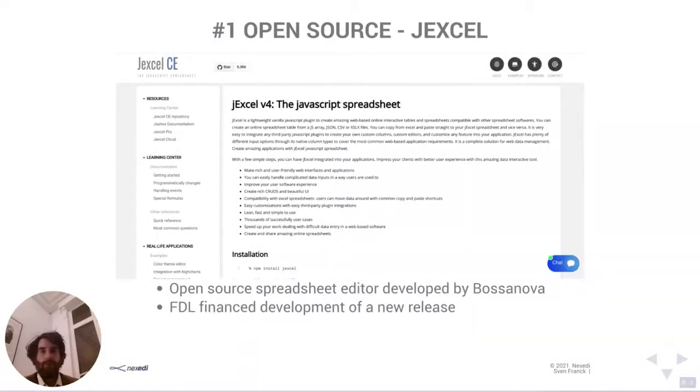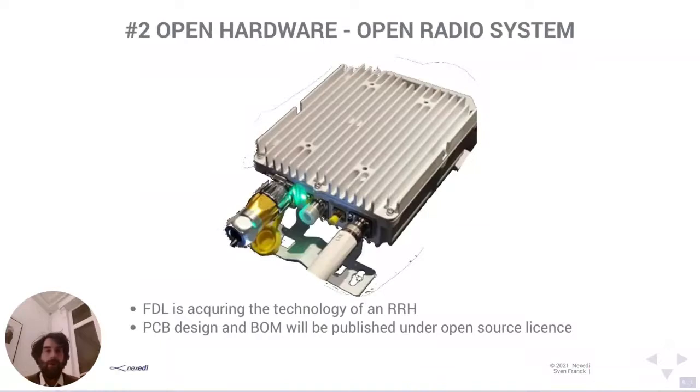The second project is currently ongoing and is in the open hardware area. We call it the open radio system. It's not software development — with FDL we are actually acquiring the technology of a remote radio hat (RRH). It's a device you can use to extend the range of telecommunication networks — imagine putting it in a subway tunnel to transmit 4G, LTE, or 5G signals in hard-to-access corners of your network. The objective of acquiring the technology is to afterwards publish the PCB design files and bill of materials under an open source license.